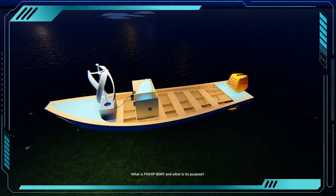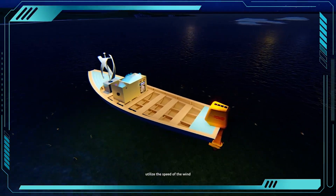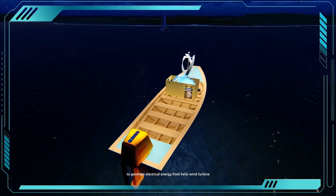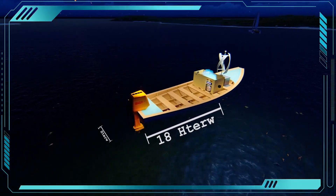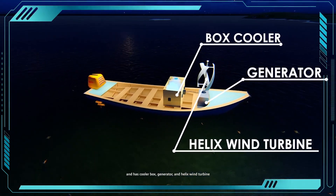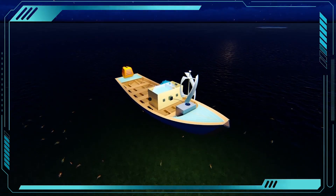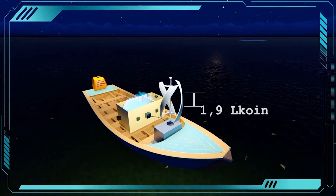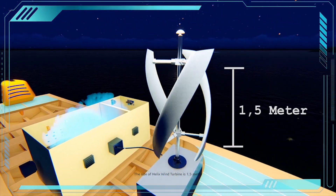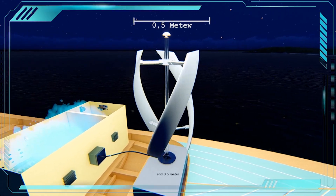What is FishyPowl and what is its purpose? FishyPowl is a full box using renewable resources, utilizing the speed of the wind to generate electrical energy from a helix wind turbine. The ideal size of the boat is 10m and 3m, and it has a cooler box, generator, and helix wind turbine. The size of the helix wind turbine itself is 1.5m and 0.5m.